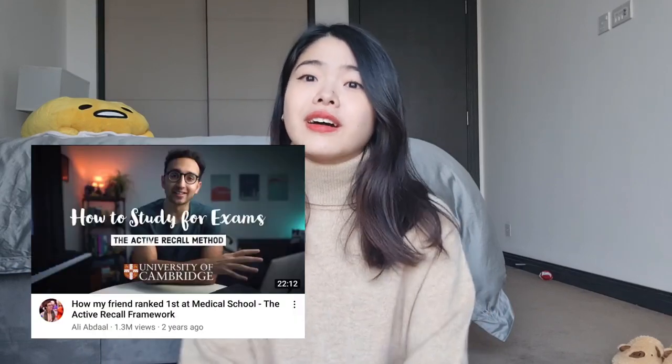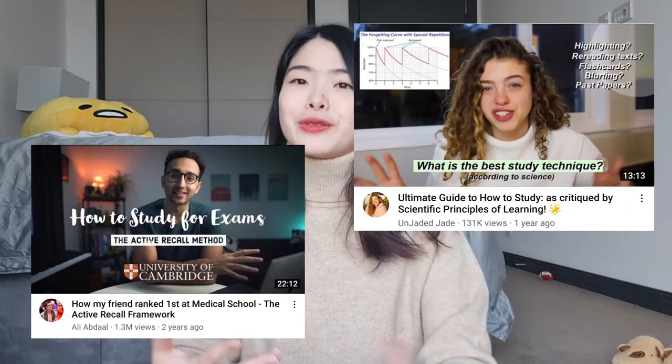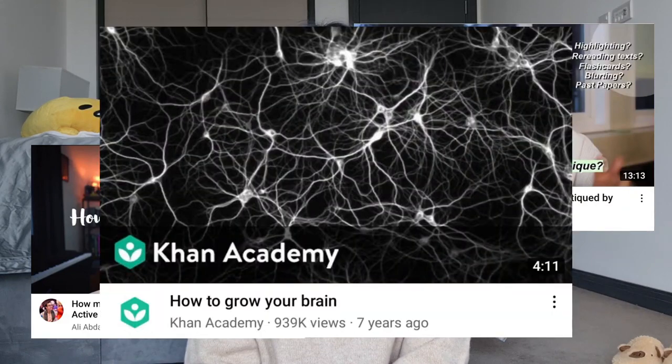In terms of how to actually achieve good grades, there are many really helpful YouTube videos out there. Some of my favorites are Ali Abdaal and JadedJade, and of course Khan Academy. If I were to narrow down my top two tips for studying for your A-levels, it would be to practice learning through active recall and also to do a ton of past year papers.